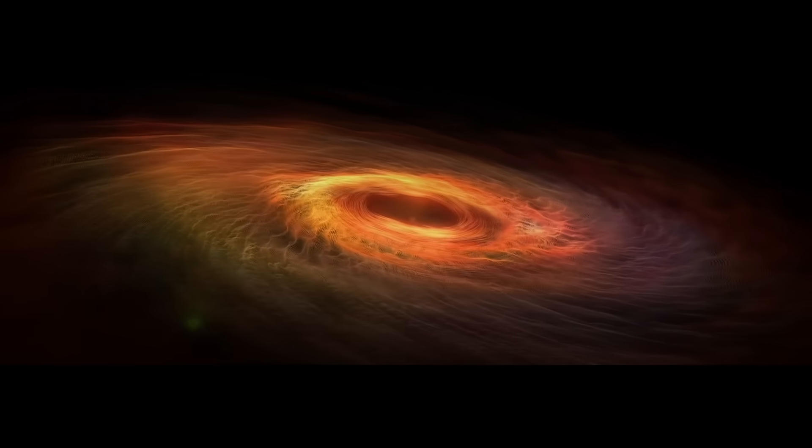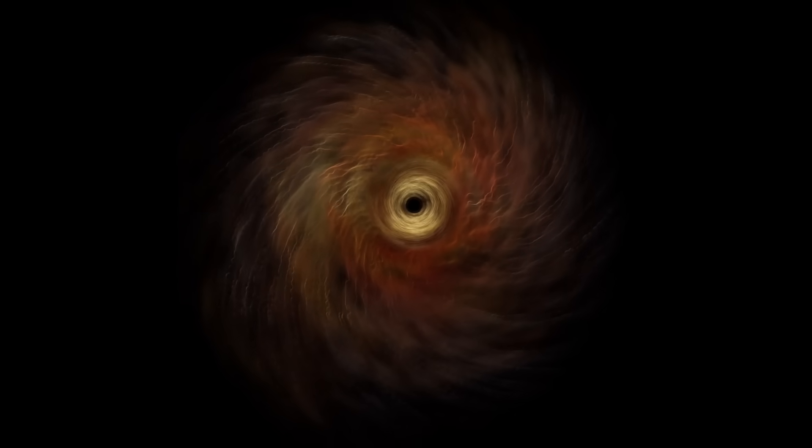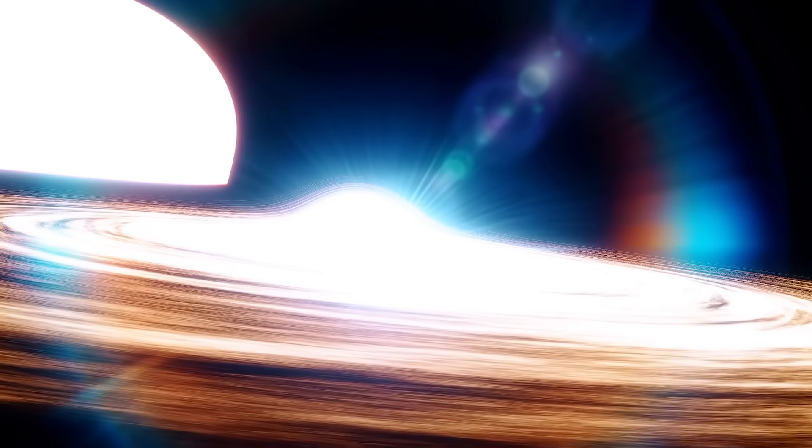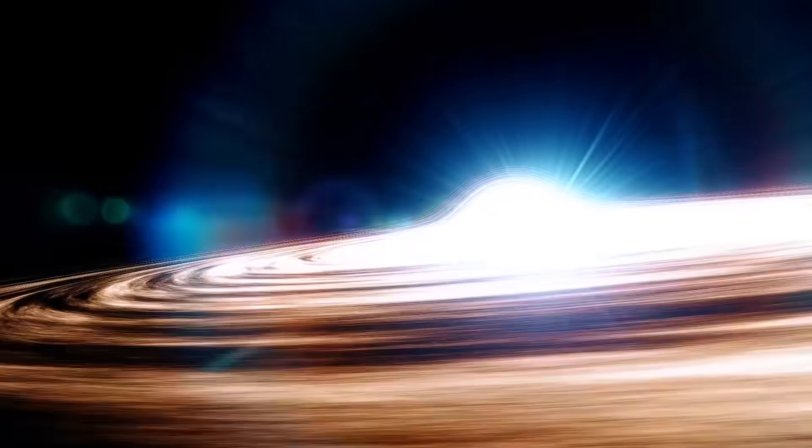AGNs are typically surrounded by a swirling disk of gas, dust, and other matter called an accretion disk. The material around a black hole doesn't get sucked in like you might think. Instead, it forms a rotating disk due to conservation of angular momentum. As matter, gas, and dust spirals into the black hole, the particles rub against each other, generating immense amounts of friction, heating the material to incredibly high temperatures as it spirals inwards and emitting vast amounts of radiation across the electromagnetic spectrum. It gets brighter and denser towards the center, where temperatures can reach millions of degrees Kelvin, emitting primarily in X-rays and extreme ultraviolet wavelengths.